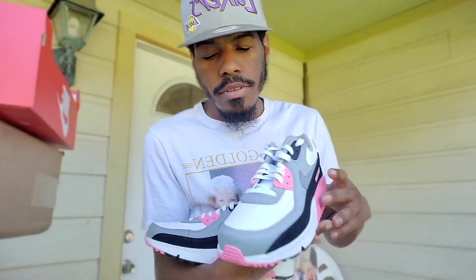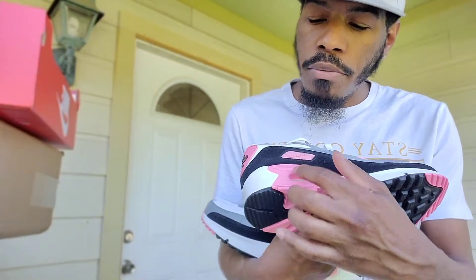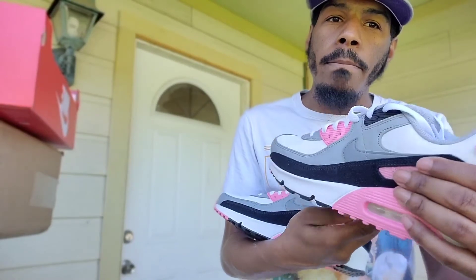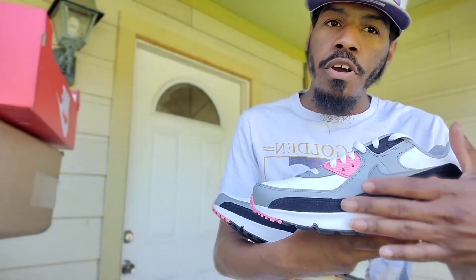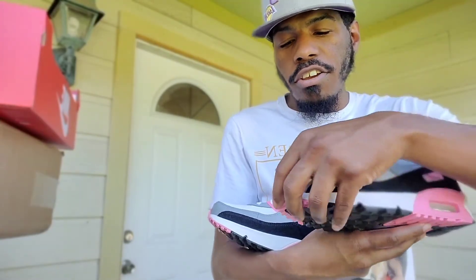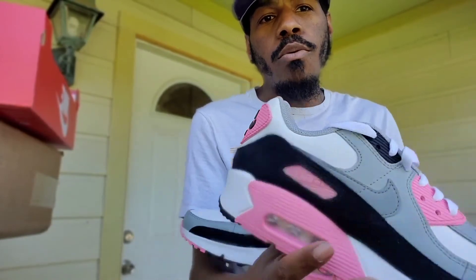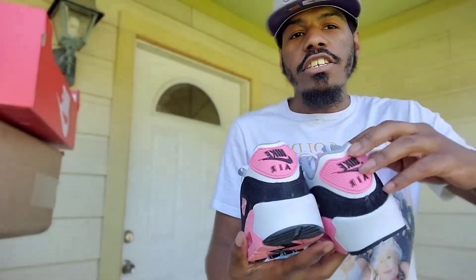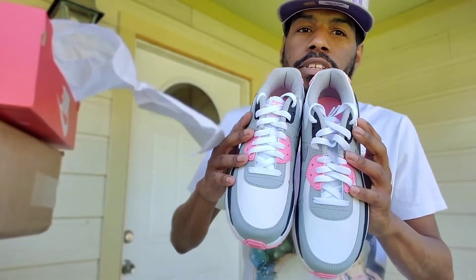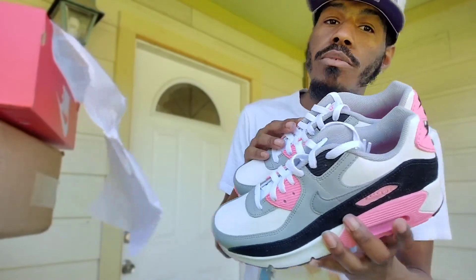Dope. Air Max classic. Like any Air Max — got pink right there, pink right there, pink on the back, black going all around, gray on the front side, gray Nike check, gray and white laces. If I was her I would probably put some pink laces in here just to make it stand out. This is the Air Max 90 pink, I would say.